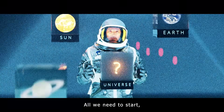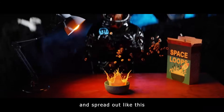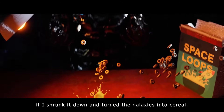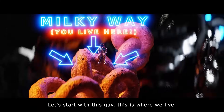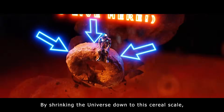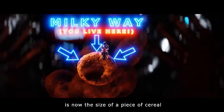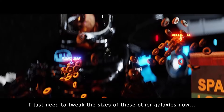All we need to start is a bowl of cereal. Seriously. Imagine if your morning bowl of cereal decided to float up and spread out like this. This is what the Universe looks like if I shrunk it down and turned the galaxies into cereal. This is where we live — it's our galaxy, the Milky Way. By shrinking the Universe down to this cereal scale, our galaxy, which contains 100 billion stars, is now the size of a piece of cereal. I just need to tweak the sizes of these other galaxies now.